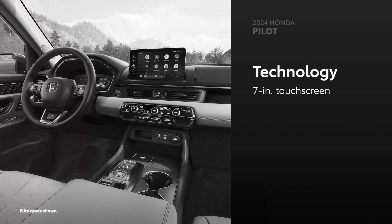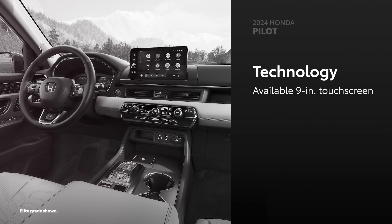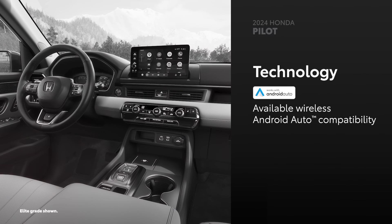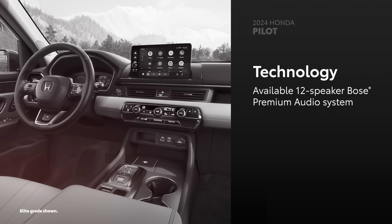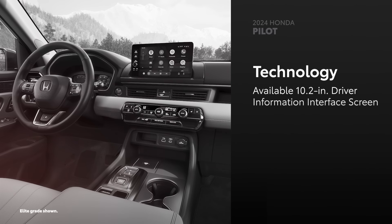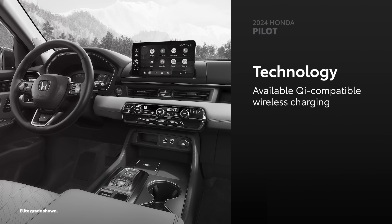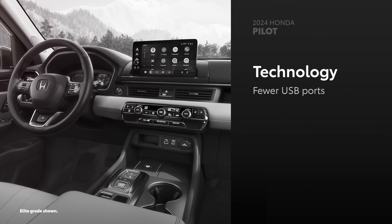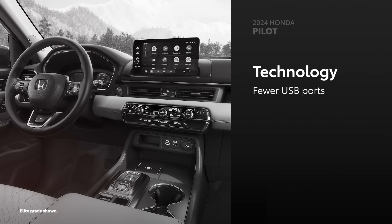Pilot uses Honda's latest multimedia interface, which features a standard seven-inch touchscreen on LX and Sport, or a larger nine-inch touchscreen on the EX-L grade and up. However, while Pilot offers Apple CarPlay and Android Auto compatibility, they only gain wireless capability with the larger screen option. Additionally, the available 12-speaker Bose Premium Audio System is exclusive to the Touring and Elite grades, while the available 10.2-inch driver information interface screen is only available on Elite. When it comes to keeping mobile devices charged, Pilot's EX-L grade and higher come standard with Qi-compatible wireless charging. However, its number of USB ports falls short of Grand Highlander at only four ports on the LX and Sport grades, or six on the EX-L and up.